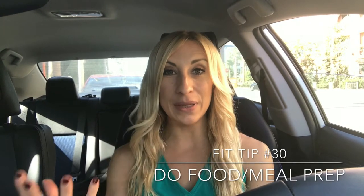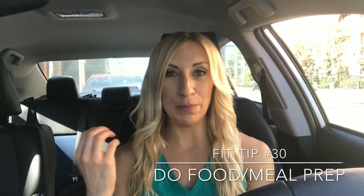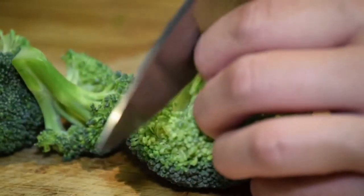Fit tip number 30 is a very important and helpful one — maybe you've heard it before. Fit tip number 30 is to pack your meals ahead of time. Another way to say this is to meal prep, or to prepare meals ahead of time. That means you're going to go out, shop, and prepare your meals before you ever have to eat them. This is so important because so many of our bad food choices come from not being prepared.